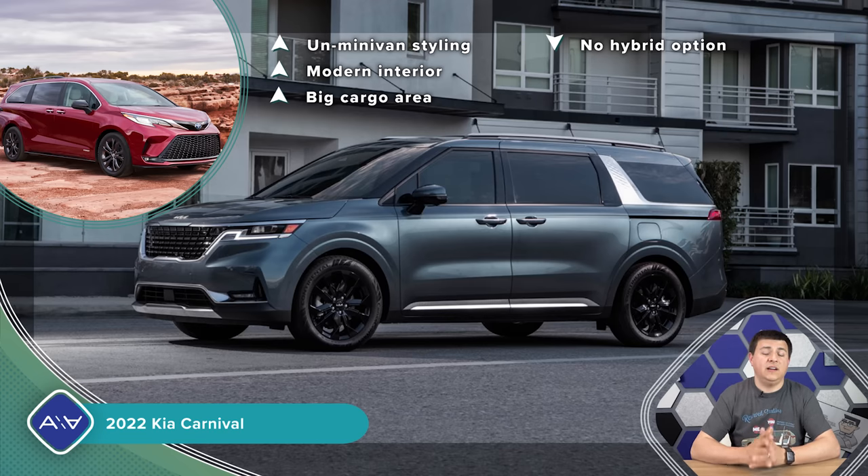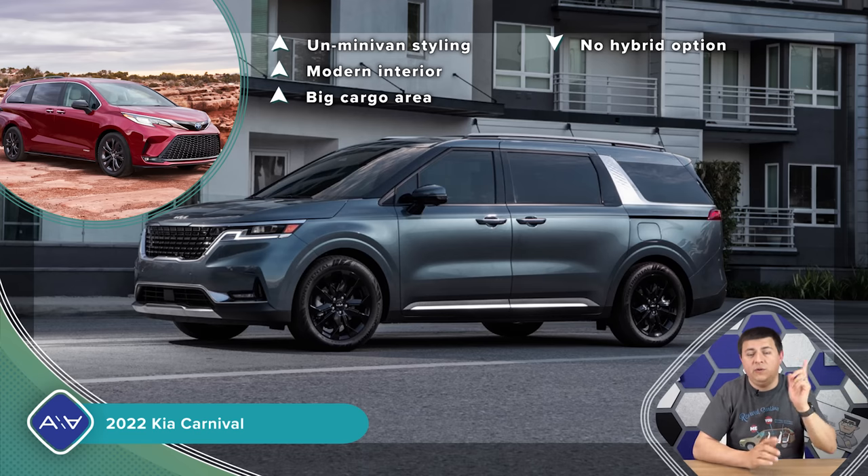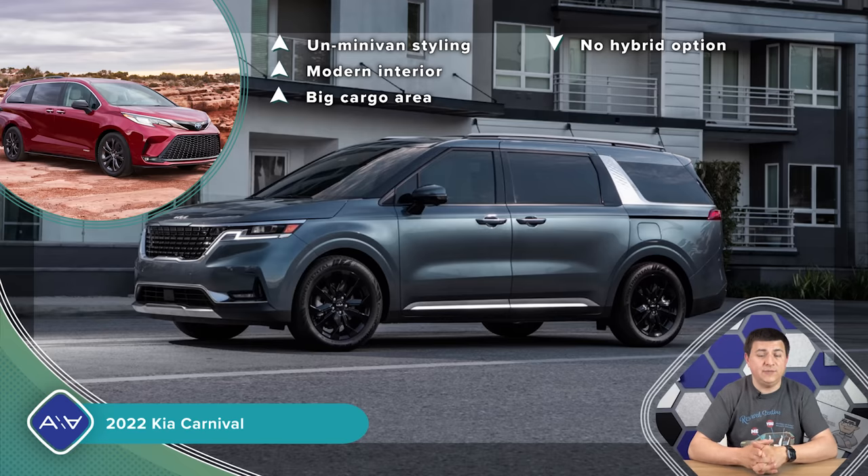The Honda Odyssey remains a solid classic alternative with eight-passenger seating in all trims and a comfortable third row, though the infotainment and electronics feel a bit old school. Let me know what you think in the comments — and what would you pick if you were minivan shopping in America right now? Find me at facebook.com/alexonauto and on Instagram and other social places, and I'll see you next week.